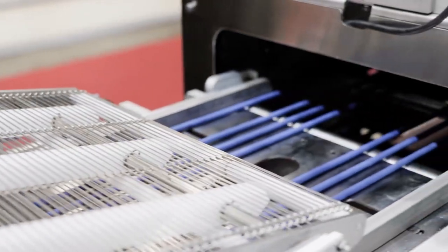So what is special about the TPC-15? TPC stands for Tray Packer Compact, which says it all.